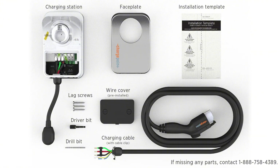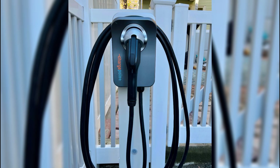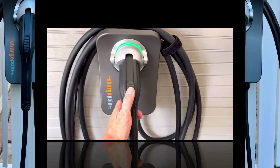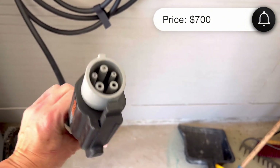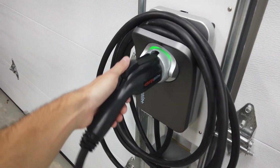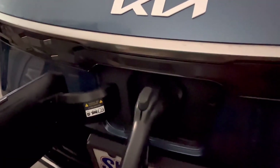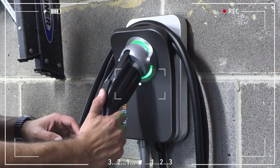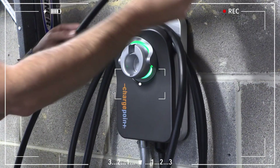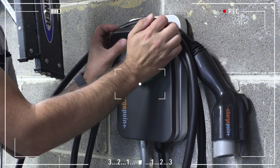Of course, like any product, the ChargePoint Home Flex has a few drawbacks. First off, it's priced a bit higher than some competitors — at $700, it's on the pricier side compared to more affordable options. Also, it only has a NEMA 3 rating, which means it might not be as durable as some of its rivals when it comes to heavy rain or snow in outdoor use. All in all, the ChargePoint Home Flex stands out with its powerful performance, flexible options, and smart features.